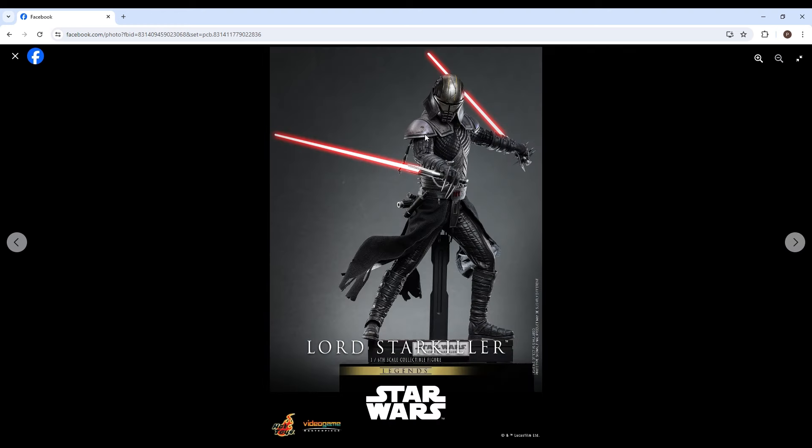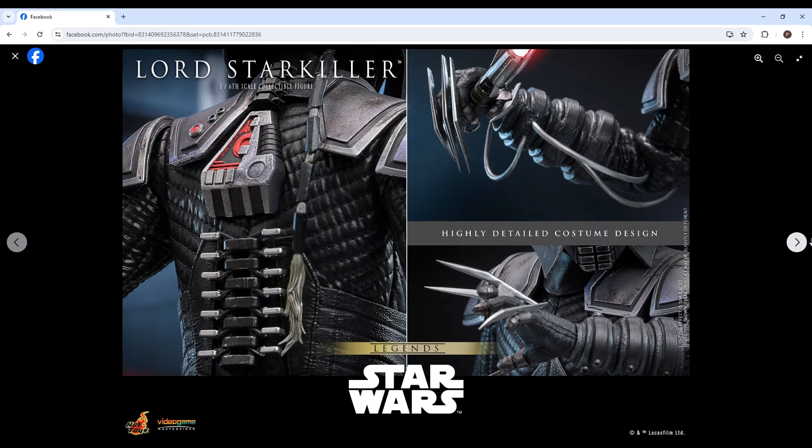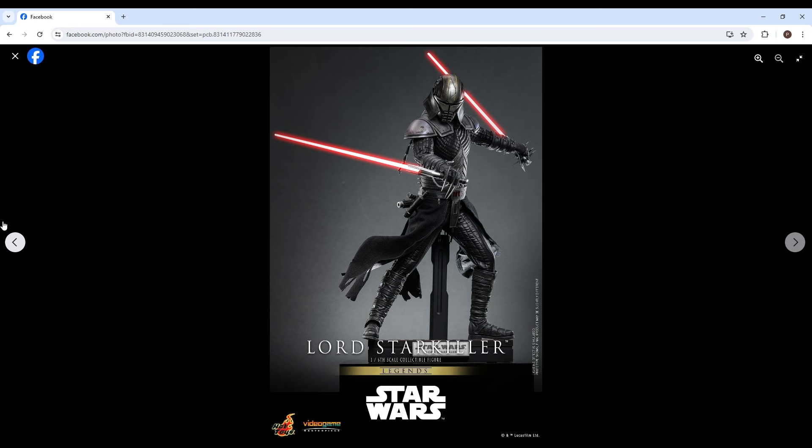They really killed it with this figure, I think. I'm also really excited for Revan to be announced — this probably means he's going to be announced soon. You can just see the detail on that back — it's insane. He looks amazing, and those hands look really cool as well.